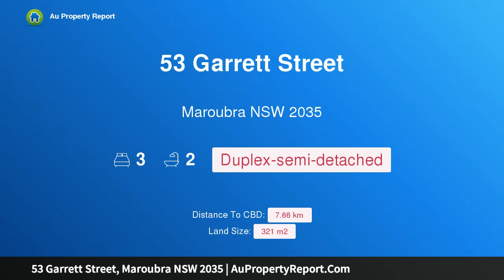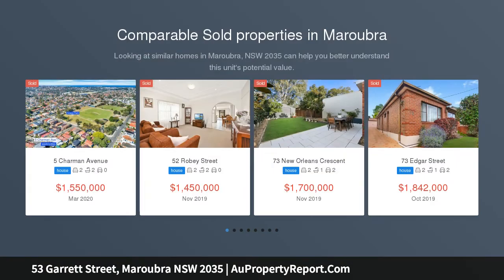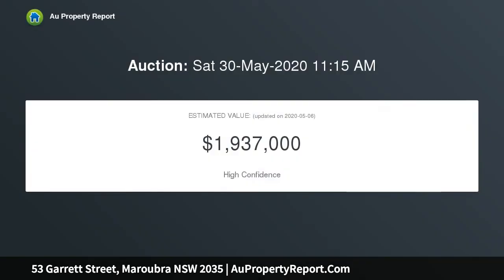I am glad to introduce property 53 Garrett Street, Maroubra, New South Wales 2035. This exquisite double-fronted family home features a stunning, newly completed renovation to this oversized double-fronted semi-detached, located in the heart of Maroubra. With internal space bigger than many freestanding homes, the owners have spared no imagination or cost. Located in one of Maroubra's best streets, the home is a level walk to Maroubra Junction's retail and cafe precinct and local schools.